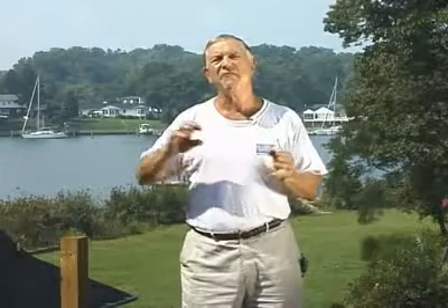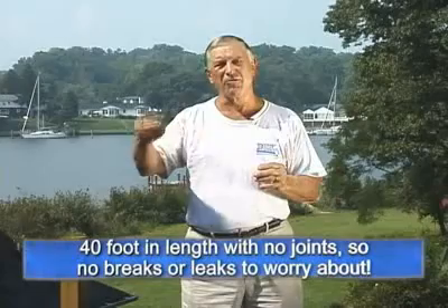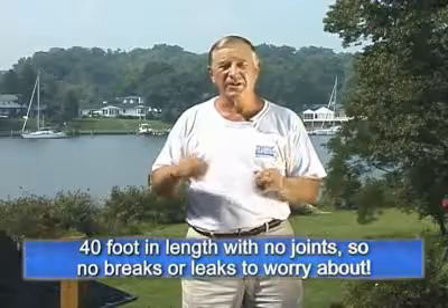With our product, we can give runs 40 feet long with no joints. During our research and development, we experimented with joints in many different ways, and it always leaked — if there's a joint, it's going to leak. We inventory products for 12-inch, 16-inch, and 24-inch on-center framing, in lengths from 3 feet to 40 feet long with no breaks, and no caulk is required.